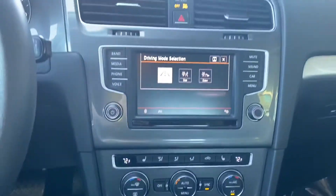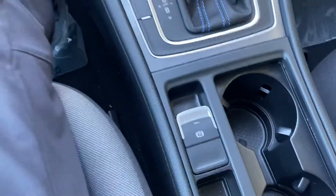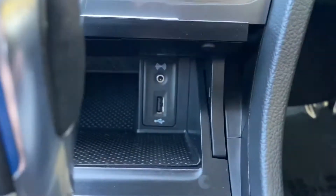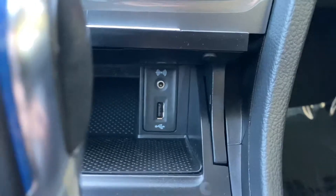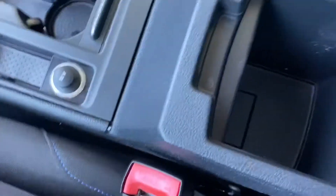We got Normal, Eco, and Eco Plus drive modes. Just because there's no sport mode does not mean this car is not fast, because it definitely has a lot of kick to it. We have an electric e-brake down here, as well as the aux and USB ports, cup holders, and 12 volt.